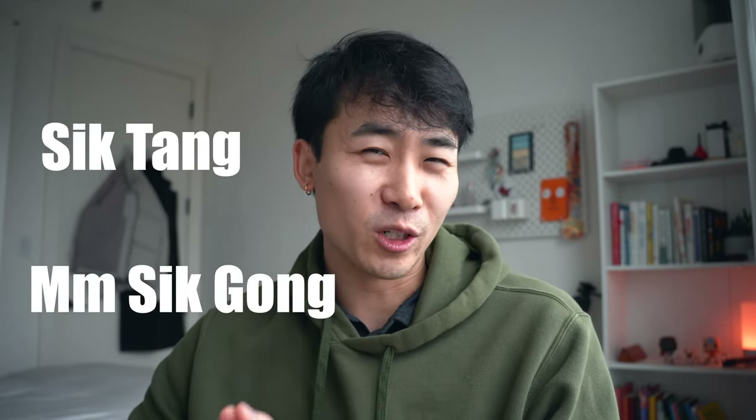Those two things make up the input side. What might be even more important is the output. This is captured in a phrase you'll often hear ABCs or American-born Chinese people who grew up speaking Cantonese say: 食聽, 食講 — which means 'I know how to listen to it, but I don't know how to speak it.' The second two parts of the system are really where we start to develop that confidence in speaking Chinese. Output number one is self-talk.